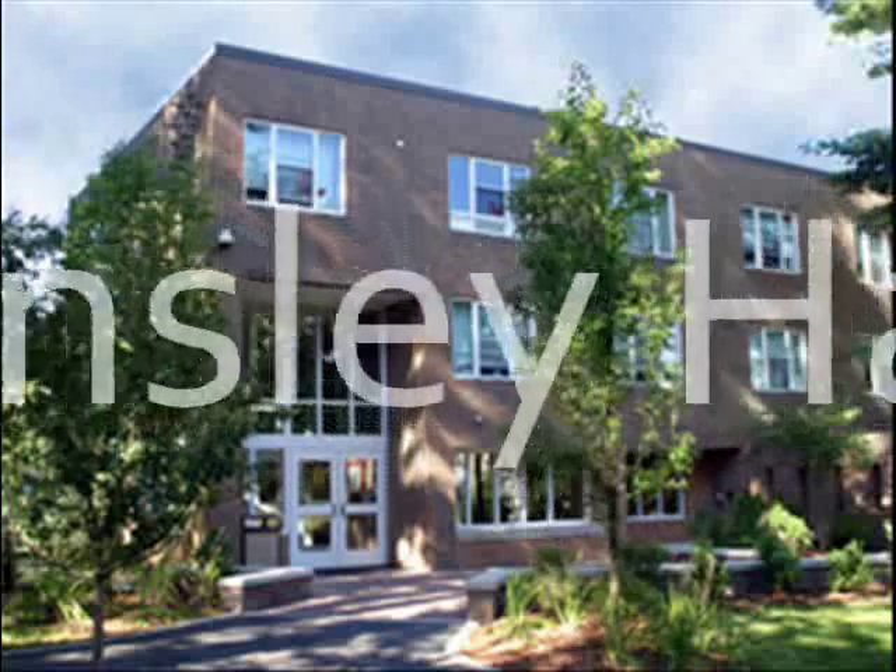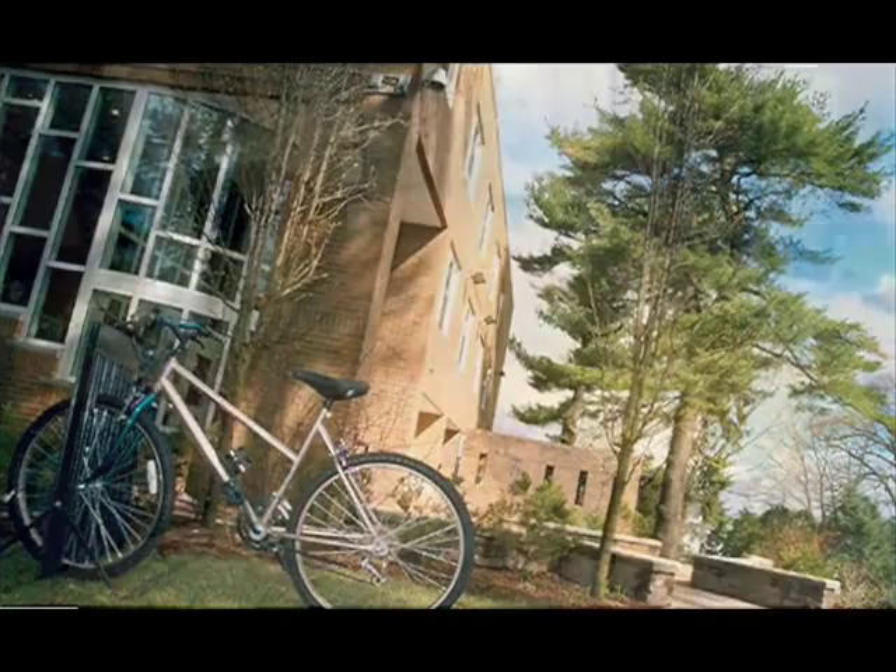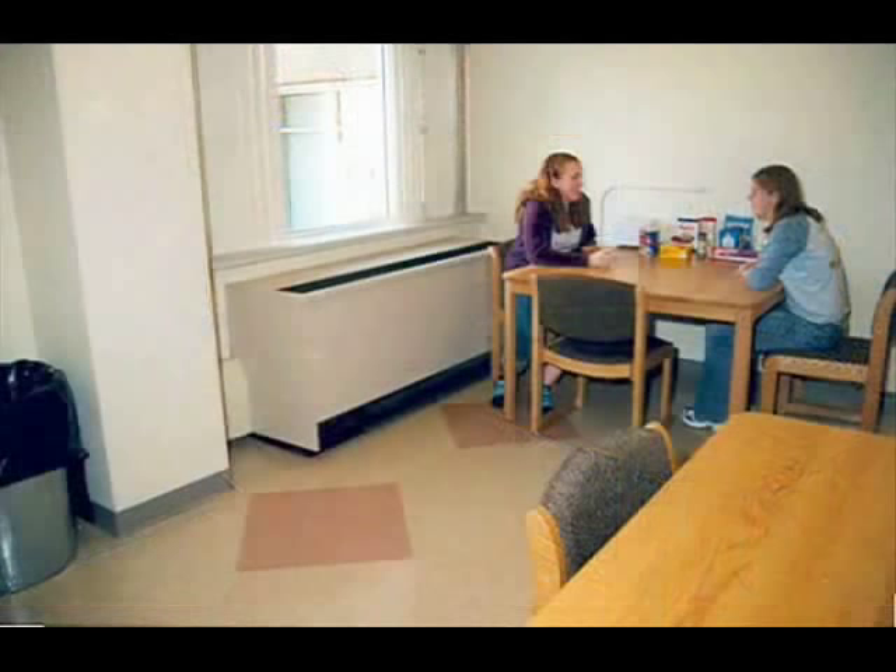Hello and welcome to Linsley Hall at Framingham State College. Here in Linsley there are both traditional double and suite style living accommodations. The suites have either three or four double occupancy rooms, housing six to eight people, and within each suite there is a common room area and a bathroom.